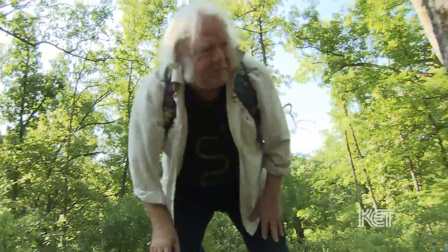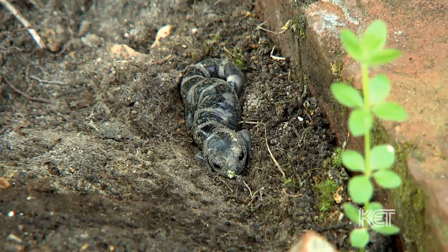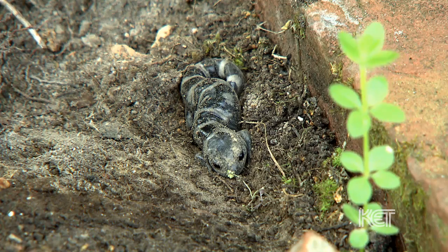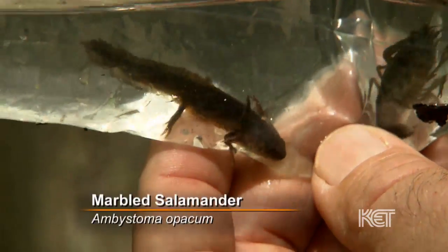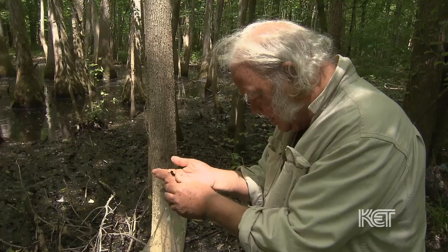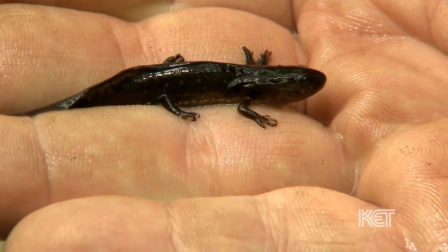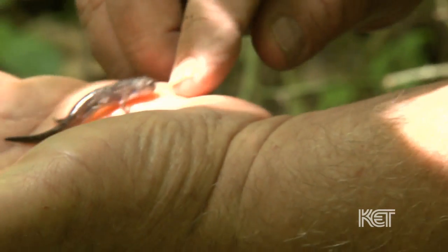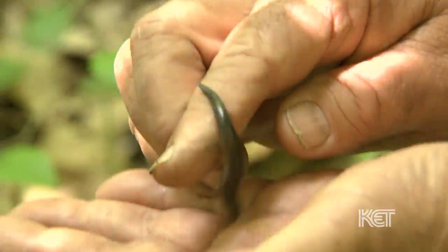Oh, here we go. It's got something. That's a marbled salamander. Is that rare or common? That's a pretty common species. But these marbled salamanders actually lay their eggs in swampy areas in the fall, and then the larvae transform and move into upland habitats. So this guy probably originated down in the swamp at the bottom of the hill.